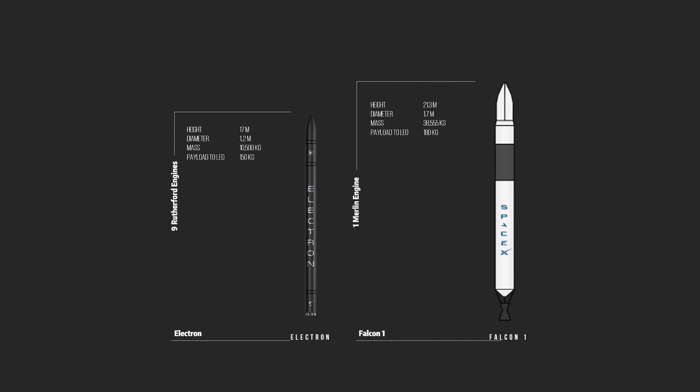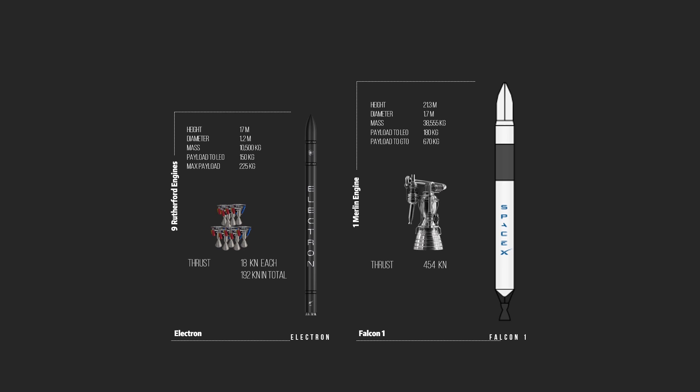In terms of the performance of both vehicles, the Electron rocket can send 150 kg of payload to lower Earth orbit, and that number for Falcon 1 is 180 kg. The proposed maximum payload to lower Earth orbit is 225 kg for the Electron rocket and 670 kg for the Falcon 1. However, the engine capability is pretty different on both vehicles. On Falcon 1, its first stage is equipped with one Merlin engine, which produces a thrust of 454 kN. Whereas on the Electron, it's equipped with 9 Rutherford engines, which produces a thrust of 18 kN each and 192 kN in total. So it's not hard to see that the power of the Electron rocket, although comparable, is not as capable as the Falcon 1.